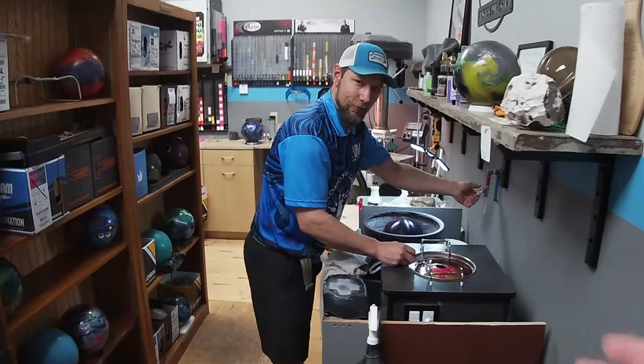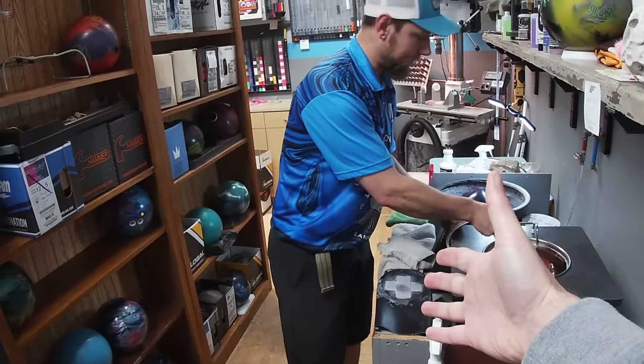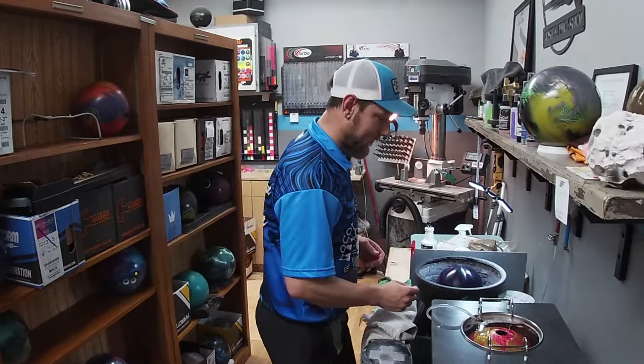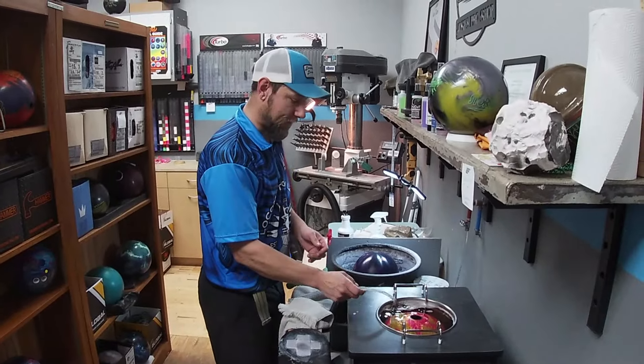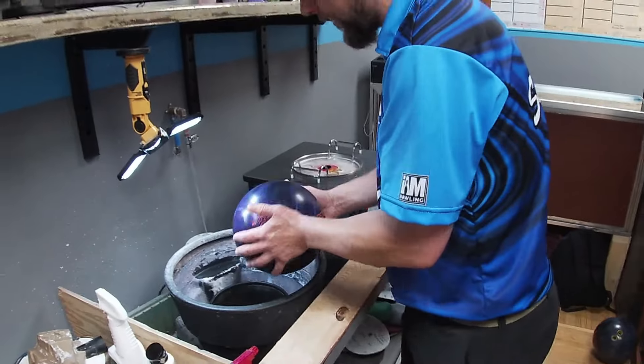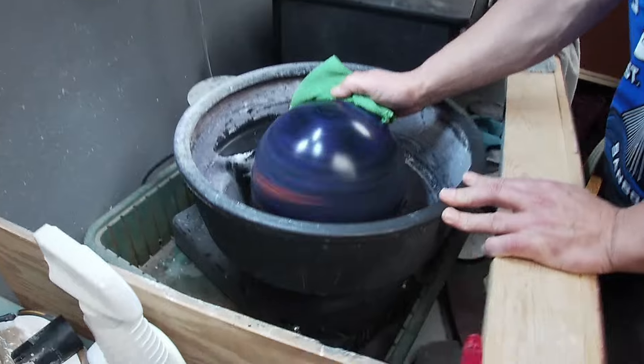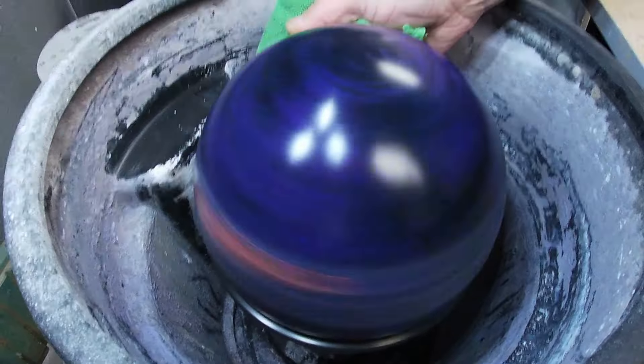The man of the hour. Good morning, sir. So I heard that you like to work on those bowling balls and drill some holes in them — let's see how it's done.